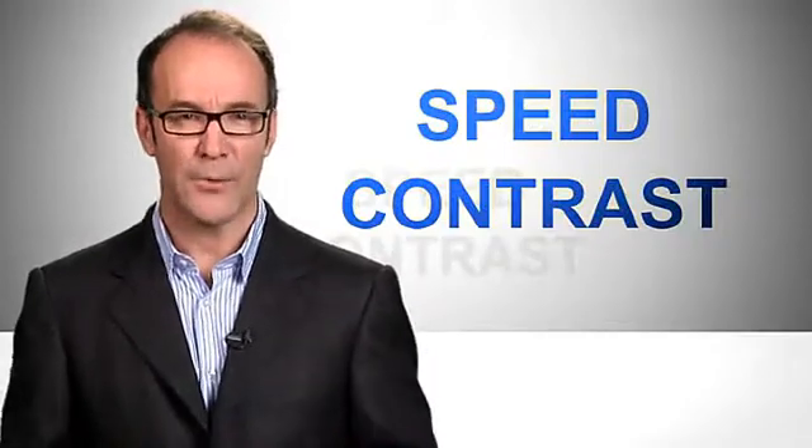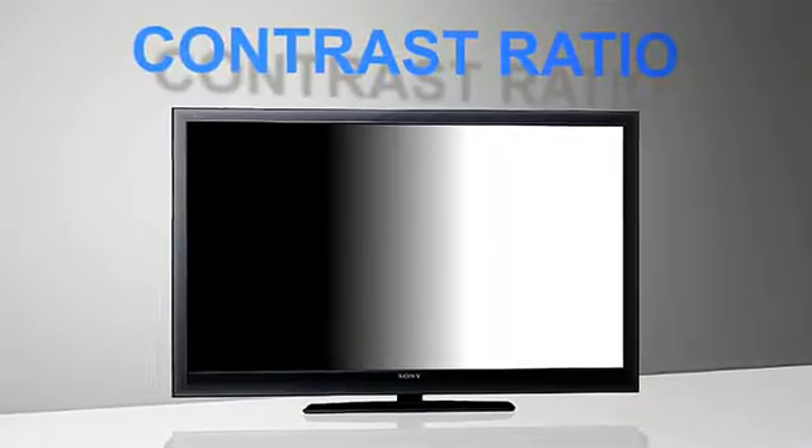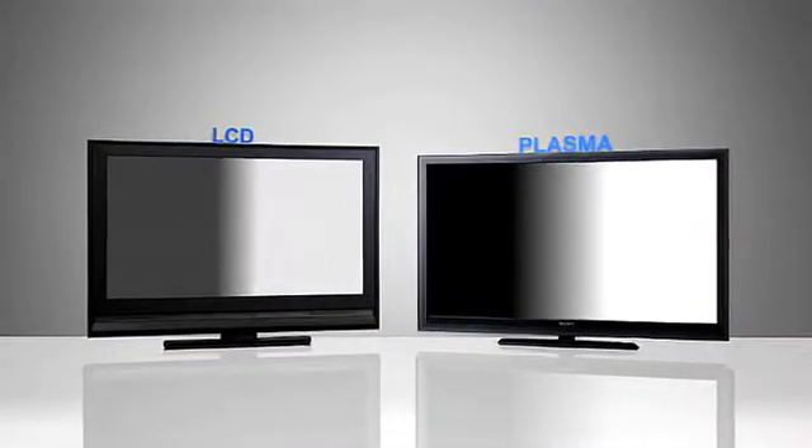First, contrast. The eye perceives high quality when there's a big visual difference between black and white. It's called a contrast ratio, and plasma's is almost always bigger than LCD's. When a plasma is black, it's off. When LCD is black, it's because the tiny crystals on top of the always-on backlight are blocking that light, and sometimes a little light gets through.